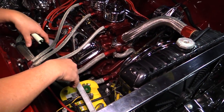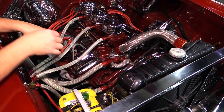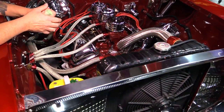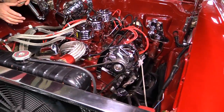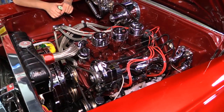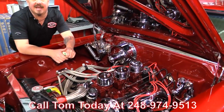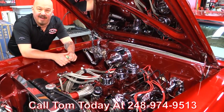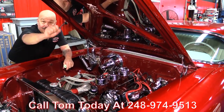Everything else is painted body color under here. The wiring all looks good, the hoses all look great. This is a phenomenal build. It has been chopped, it's got a 348 in it, she's got three deuces, she's got a painted bottom side. This Impala is sweet. Give us a call at 248-974-9513 and let Vanguard Motor Sales park this dream in your driveway.